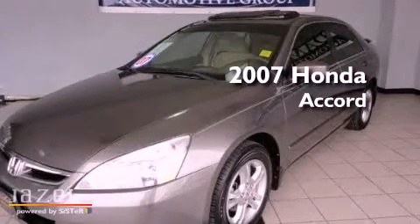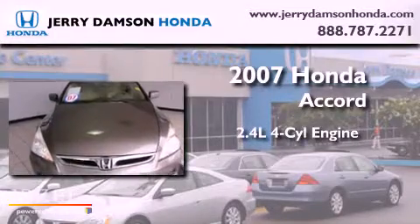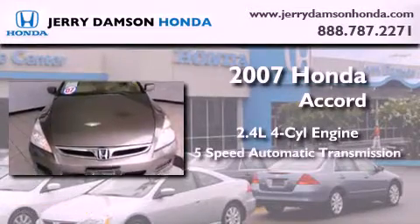This is a certified pre-owned 2007 Honda Accord. It has a 2.4-liter 4-cylinder engine and a 5-speed automatic transmission.